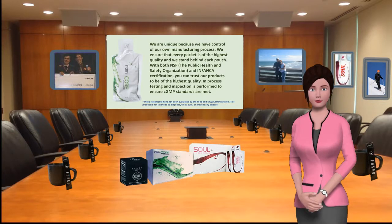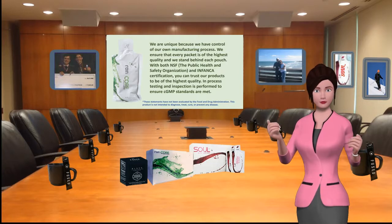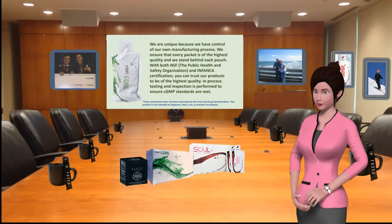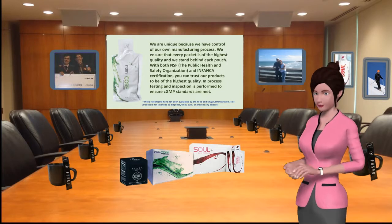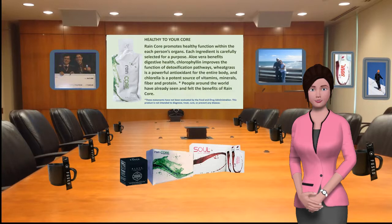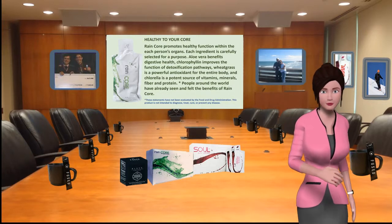We are unique because we have control of our own manufacturing process. We ensure that every packet is of the highest quality, and we stand behind each pouch with both NSF — the public health and safety organization — and Infanco certification. You can trust our products to be of the highest quality. In-process testing and inspection is performed to ensure cGMP standards are met.